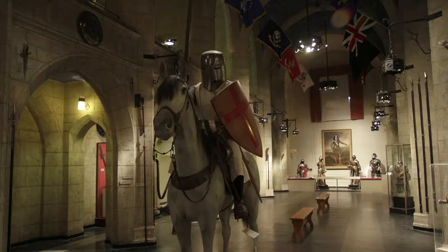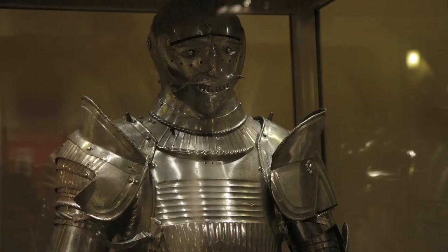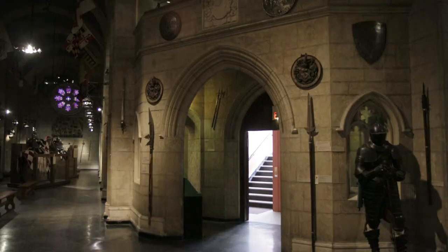Behind us you can see some examples of the arms and armor of the samurai of Japan, or a full armor of an African warrior. We have a tremendous new installation that I'm very proud of, to show some of the diversity and variety of arms and armor from everywhere around the globe.